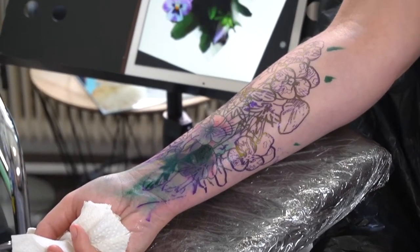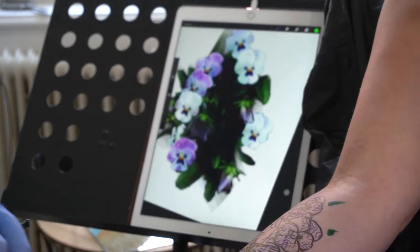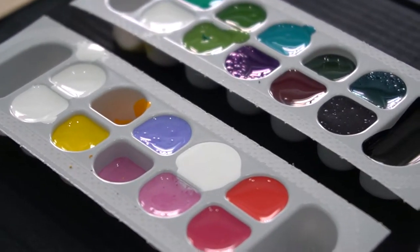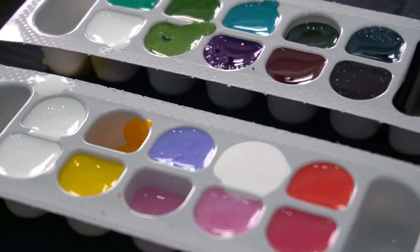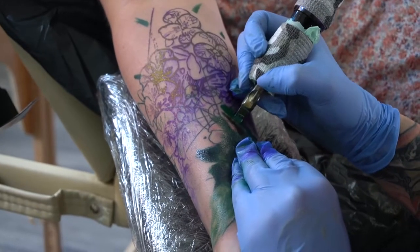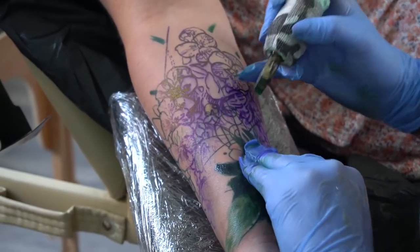Keep in mind that especially with tattoo cover-ups, your artist has to create a darker design to cover the old ink. It is not possible to put light colors on top of dark inked skin. The old design would show through after healing again and the artist would have to make a dark touch-up.